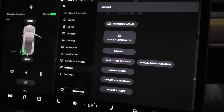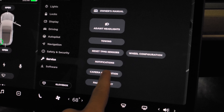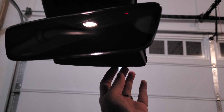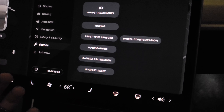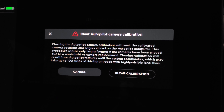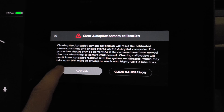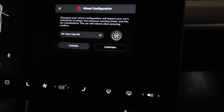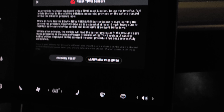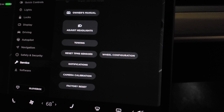One more feature not in the release notes: camera calibration is now in the service menu. Previously if your windshield was replaced it could mess up the front camera calibration and you'd have to take it to Tesla. Now you can do it yourself — I'll let you pause to read the message. Similarly, wheel configuration used to be Tesla service only and they gave us that too. There's also a reset TPMS sensors option — I'm not sure when that was added but it's also newer. It's great they're giving us these options since you can't hurt anything.